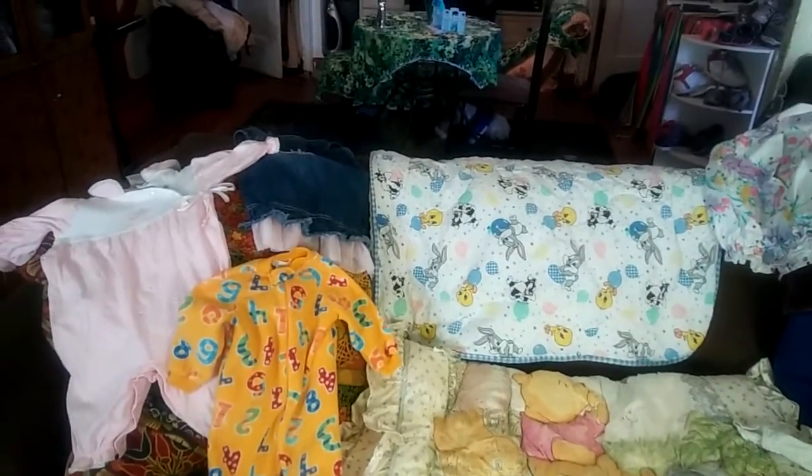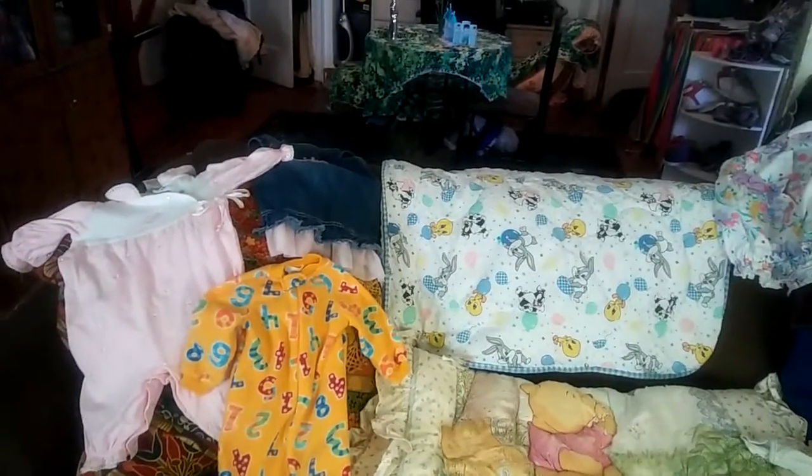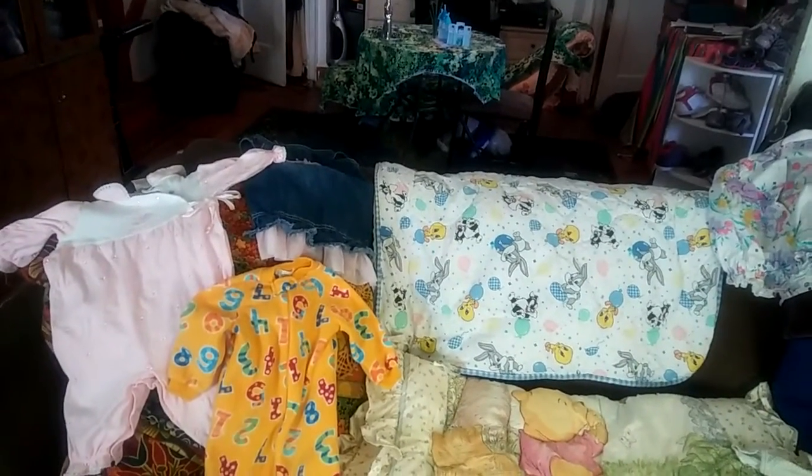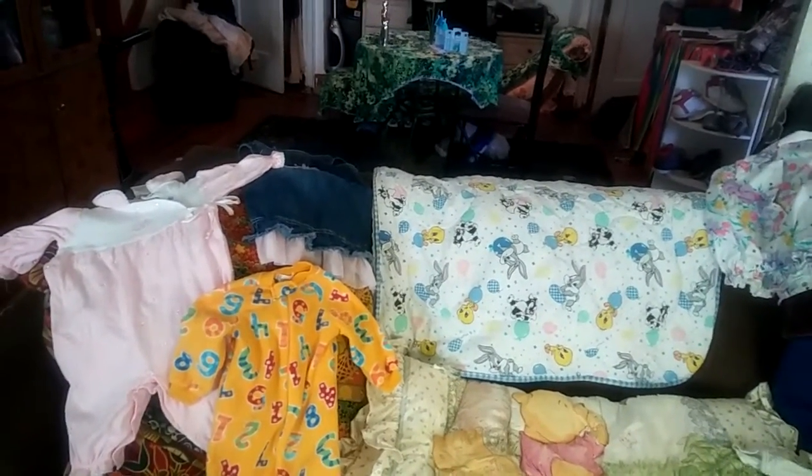Everybody, Dawn here, aka Miss Alabella. So I am back with something I haven't done in a very long time. This is my thrift store reborn haul.